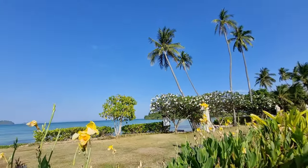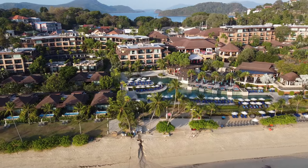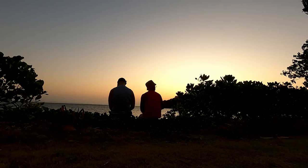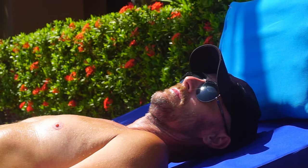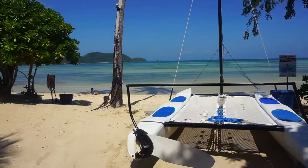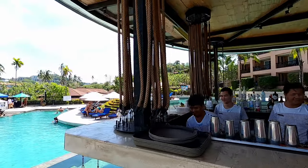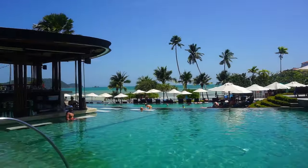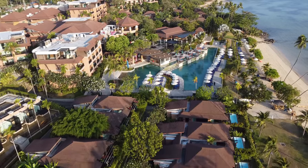Pullman Phuket Panwa Beach Resort is located in a quiet spot called Makam Bay with a stunning sunrise and a view of the Andaman Sea. Imagine yourself soaking up the sun on a secluded beach, surrounded by swaying coconut trees and cool ocean breezes. It's known for being luxurious and comfortable, making it a perfect choice for your dream island vacation.